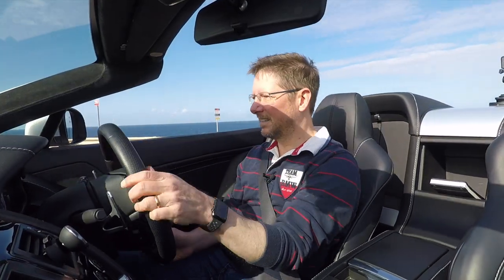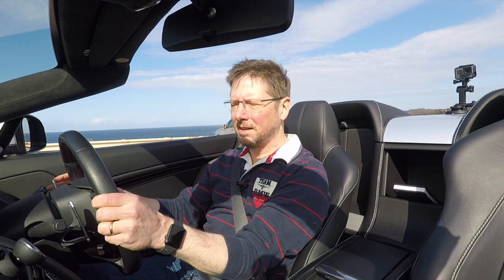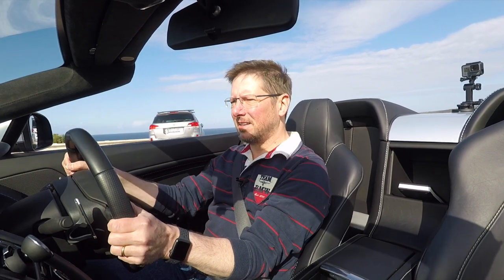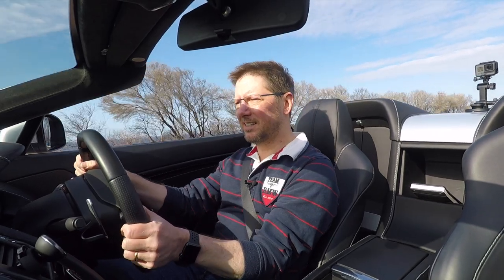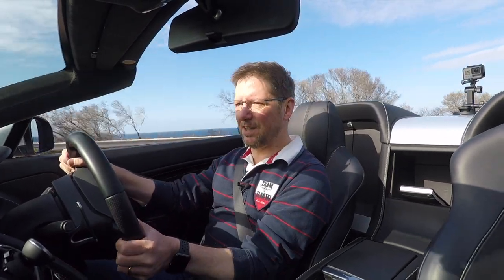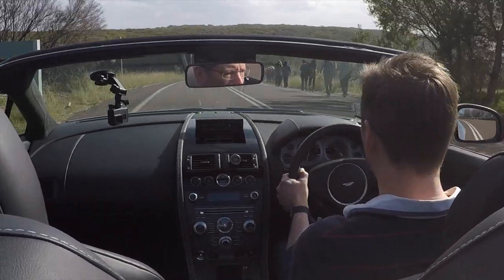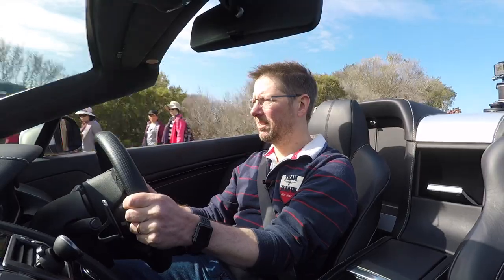First drive in the Aston. Amazing experience. Listen to that beautiful sound — different again from the Maserati and the Mercedes V8s. It's got a sound all of its own. Rich, very deep, rich sound. Beautiful.